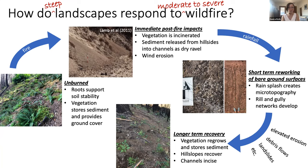And the channels incise through all the sediment that the hillslopes dumped into them. Finally, many years later, we'll return to our initial unburned state. This describes a basic cycle of wildfire impact and recovery. The details and timing of some of these processes are still unclear, but they're starting to matter more and more as wildfire frequency and severity increase with climate change.